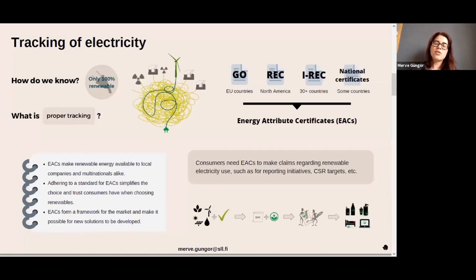These certificates include information about whether the electricity is, for example, wind or solar. They also give consumers the right to claim consumption of renewable electricity. After having these certificates, the consumer can say: yes, we have used, for example, 10 megawatt hours of renewable electricity — this electricity is wind or solar.